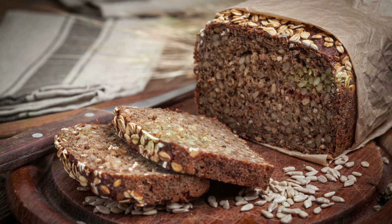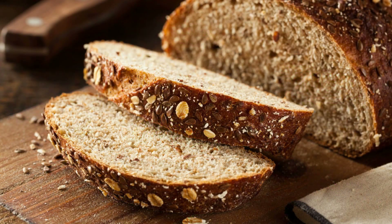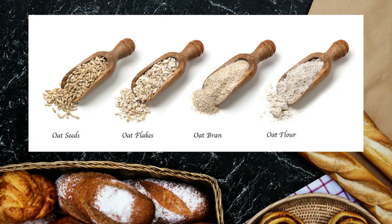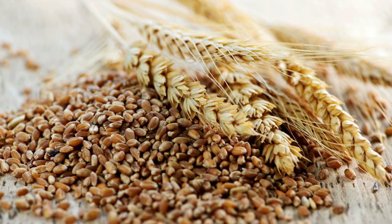One of the healthiest breads you can choose is whole grain bread. This bread has a mixture of different whole grains, such as wheat, oats, and barley. Whole grain bread is made from whole grains, which means it includes the entire grain kernel — the bran, germ, and endosperm.